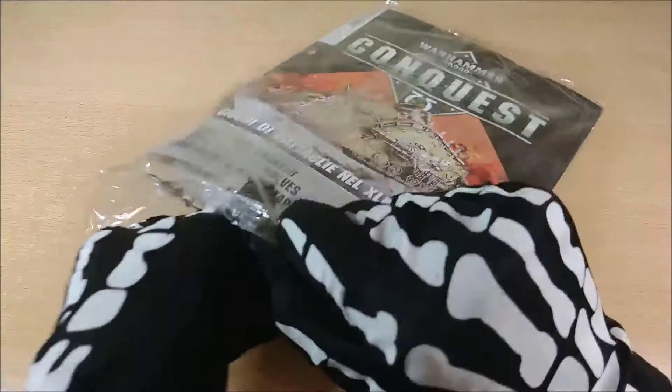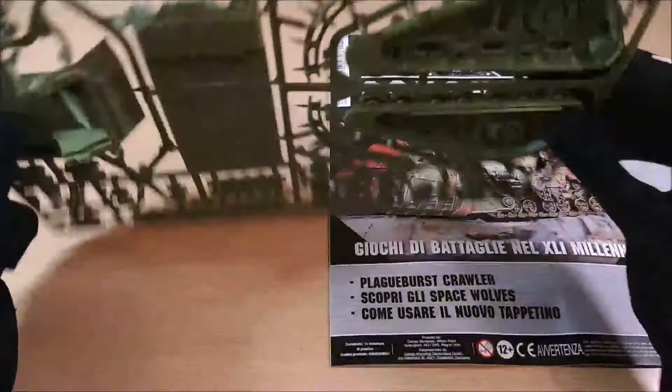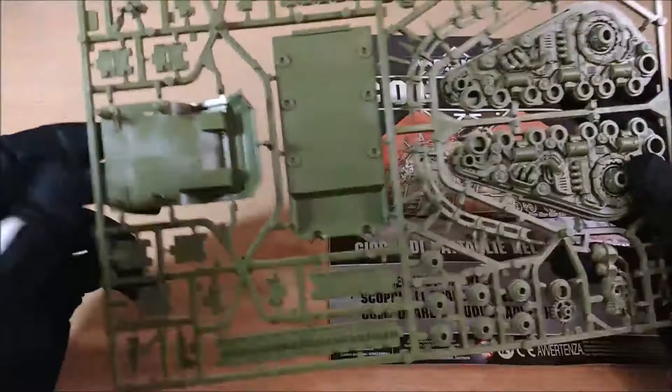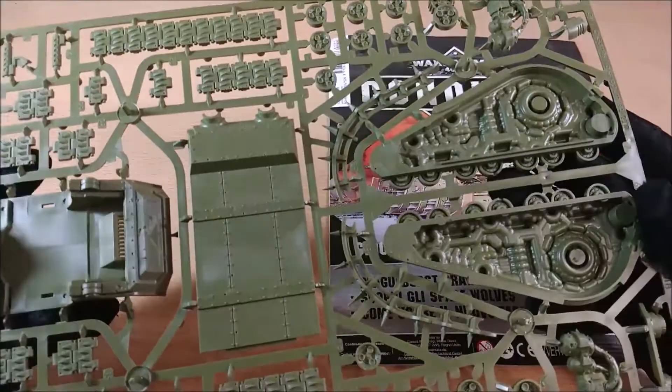Now we can open and see the contents. We can see the model parts — there is the internal part, the tracks, the external part of the model, and some other details. It's really quite interesting, but you still need the other half of the model.